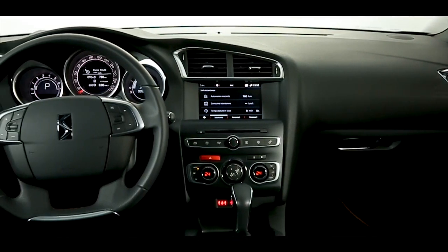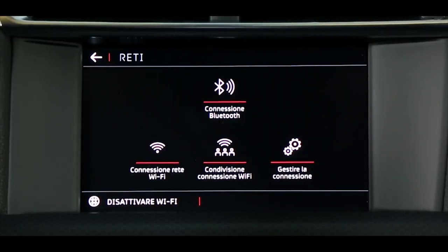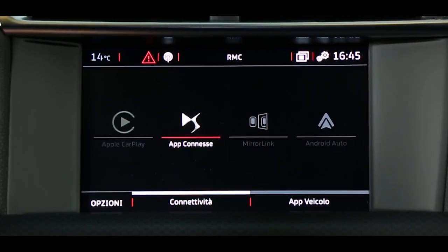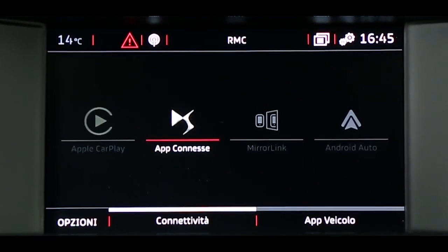Il touchpad da 7 pollici di ultima generazione offre un accesso semplificato a tutte le funzioni dell'auto e permette tra l'altro la funzione Mirror Screen, che consente di duplicare il proprio smartphone Android e iOS e di utilizzarne alcune applicazioni direttamente sul touchpad.